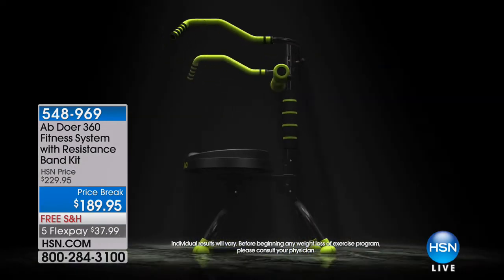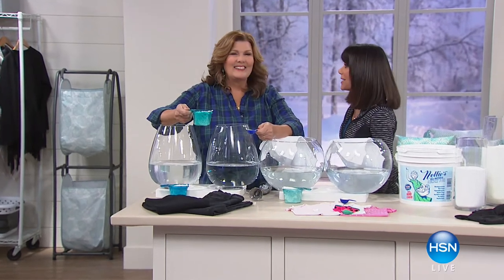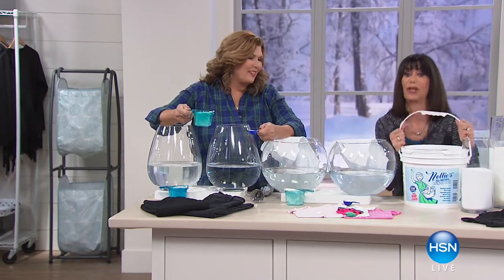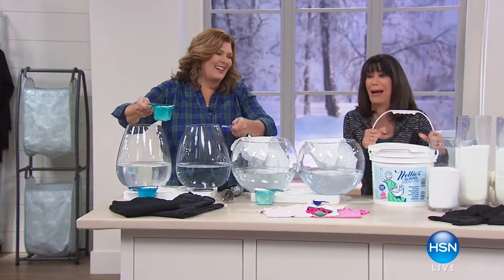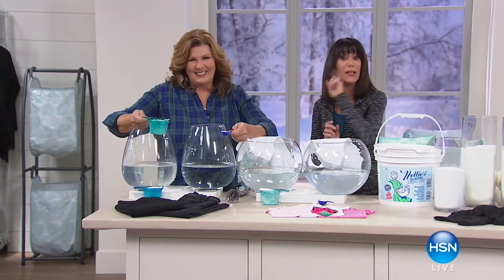I'm so happy to see Terry Toner back and this amazing product. For the first time ever — 600 loads of Nelly's — the only today special of the year.